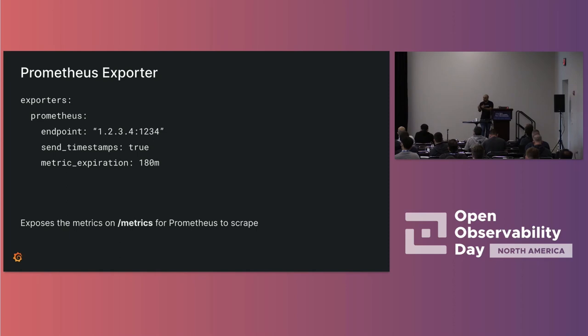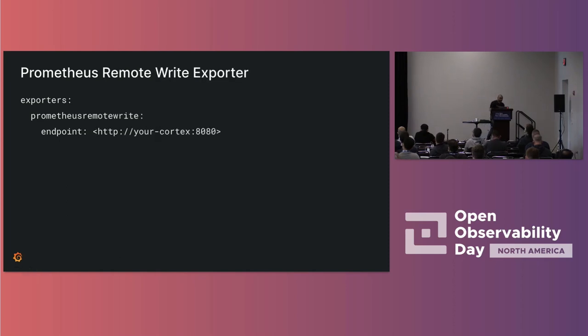The Prometheus remote write exporter is the other option — you give it a remote write endpoint and it just writes all of that data. It scales, it works really well. I would recommend using it even against a standalone Prometheus. So if you have applications, Prometheus, and you want to use the collector in the middle, I would still recommend remote writing to Prometheus rather than using the /metrics endpoint. That covers the different receivers and exporters for Prometheus.